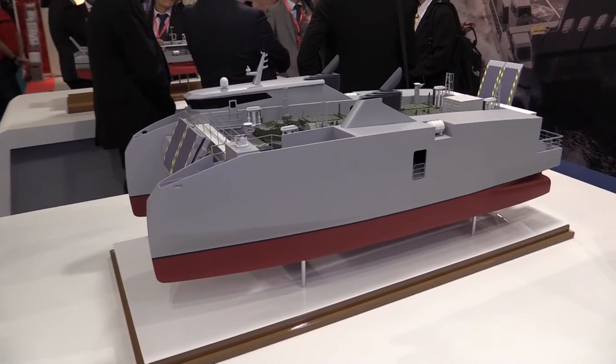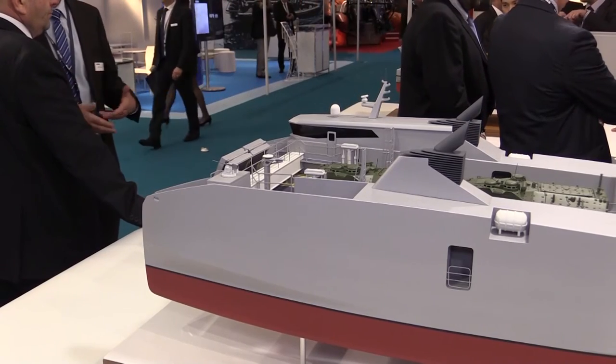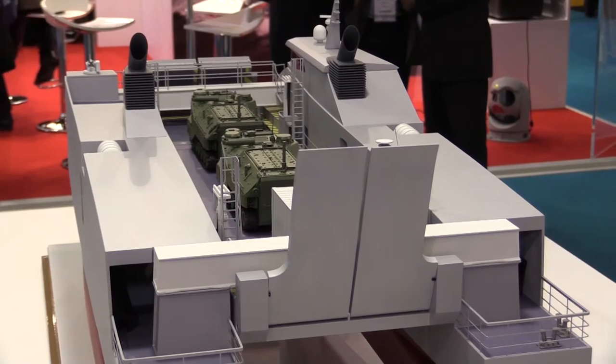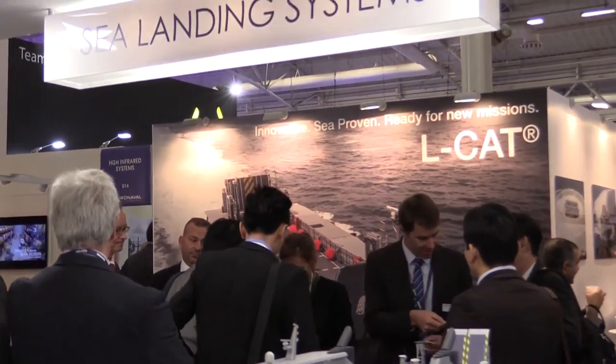The shore-to-shore vessel has a thousand miles of autonomy and is able to carry a hundred tons of payload, able to sail for one week or ten days with eight persons on board, and is able to carry 60 special forces on board with a wide range of vehicles.